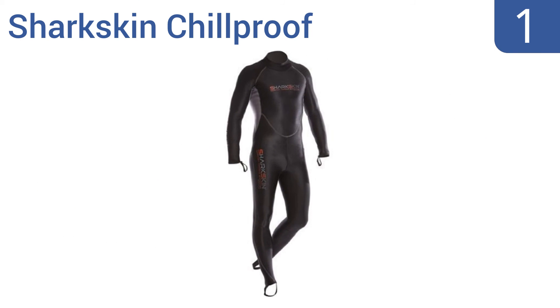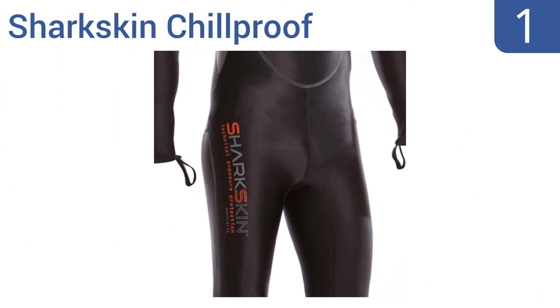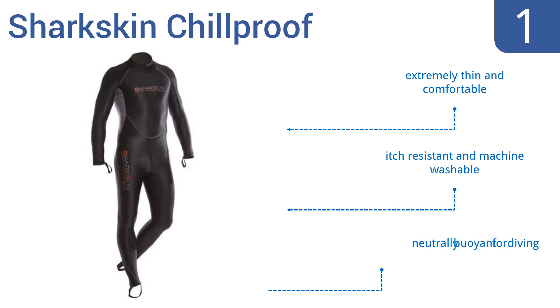And coming in at number 1 on our list, the Sharkskin Chill Proof is constructed from a windproof, UV-resistant, three-layer composite material with a durable water-repellent finish. Its one-piece construction not only provides protection from the cold, but marine stingers too. It's extremely thin and comfortable, is itch-resistant and machine-washable, and is neutrally buoyant for diving.